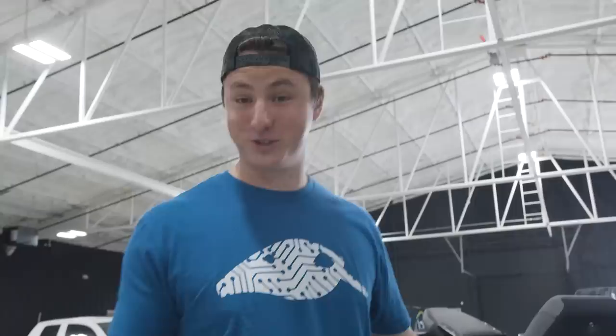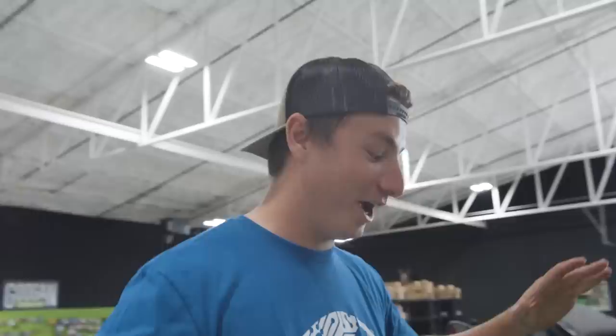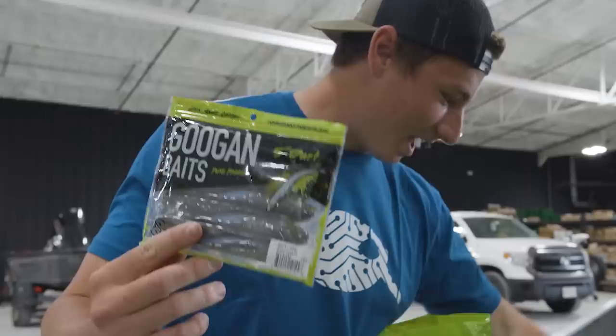We just got everything that we need for today's fishing trip — and actually too much — so we're going to run a giveaway. I think it would be super cool to give you guys the new dart. I ended up getting more than I even showed you guys, so we're going to give away five packs of darts. All you have to do to enter is be subscribed to my channel, leave a like on this video, and drop a comment down below with your favorite fishing lure of all time. We'll announce the giveaway winner in the next video.